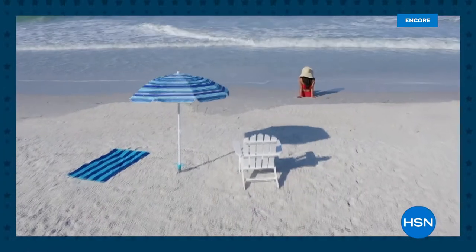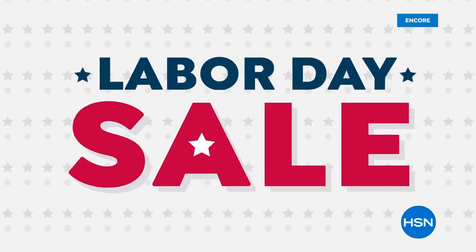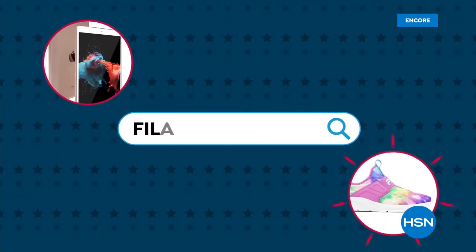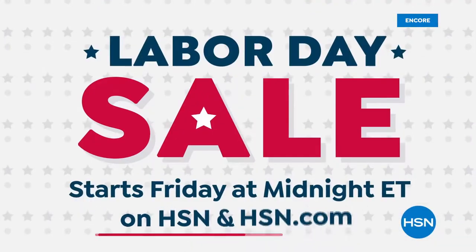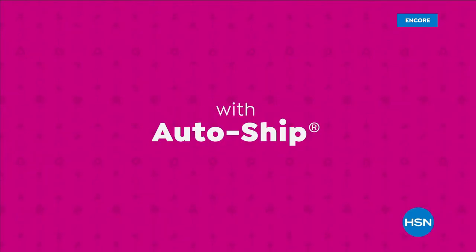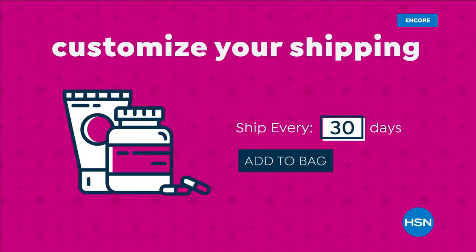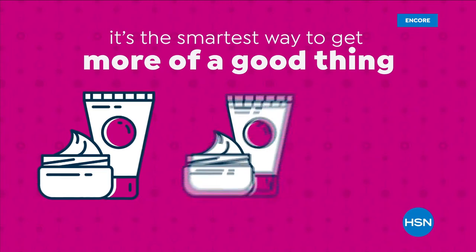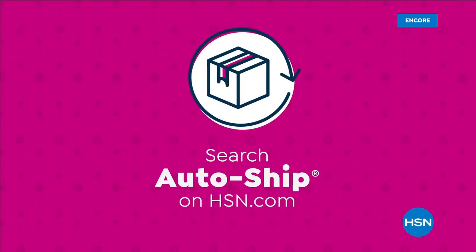The summer may be winding down, but the offers are heating up during HSN's Labor Day sale. Don't miss weekend-only deals and sale prices on your favorite items and top brands all weekend long. Get ready to shop HSN's Labor Day sale - starts Friday at midnight.